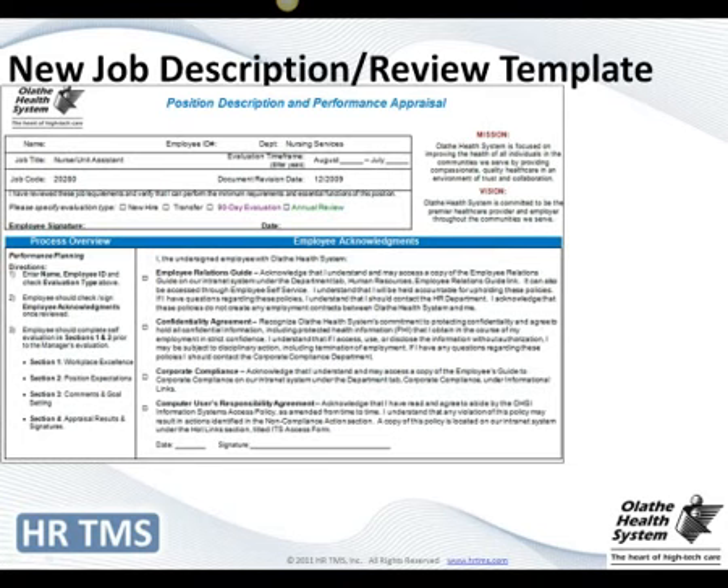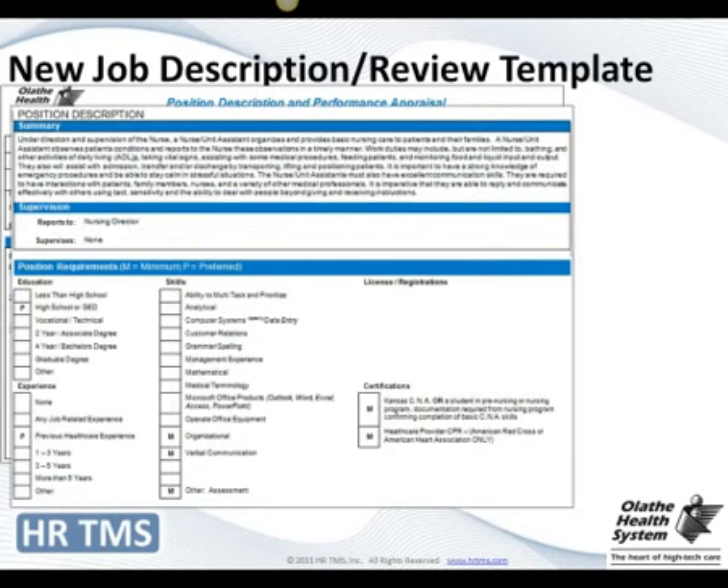I'm going to walk through what our new template ended up looking like. It has basic job information, our mission, our vision, and employee acknowledgments that we like employees to sign off on every year. We used the position summary in recruiting. We had a lot of different language around educational levels and years of experience, so we made set lists to standardize the most prevalent options, though people could choose 'other' and input their own.